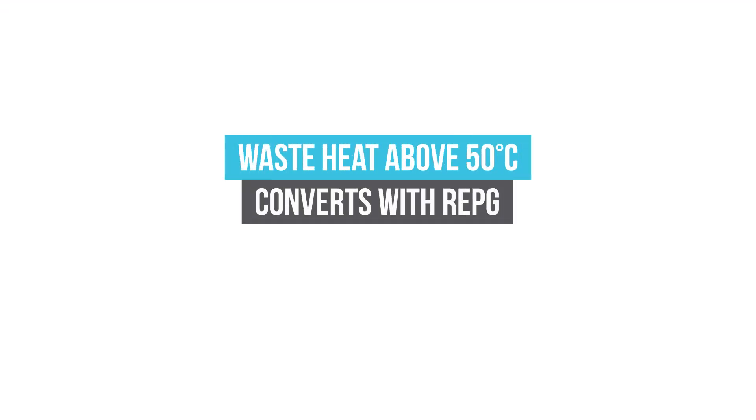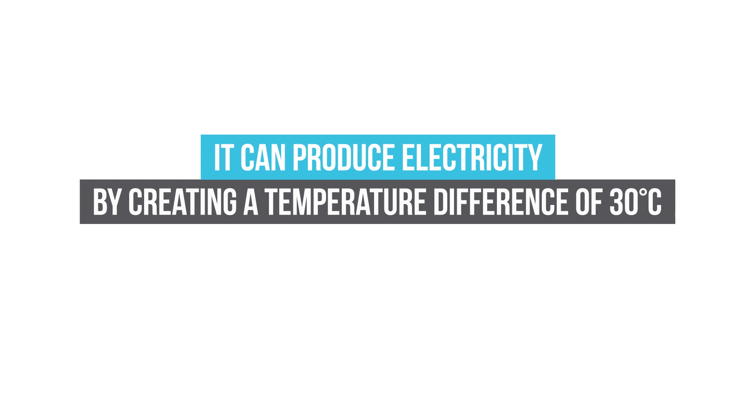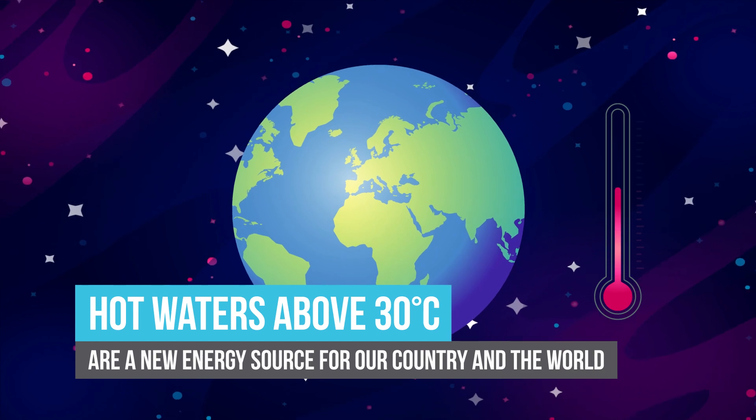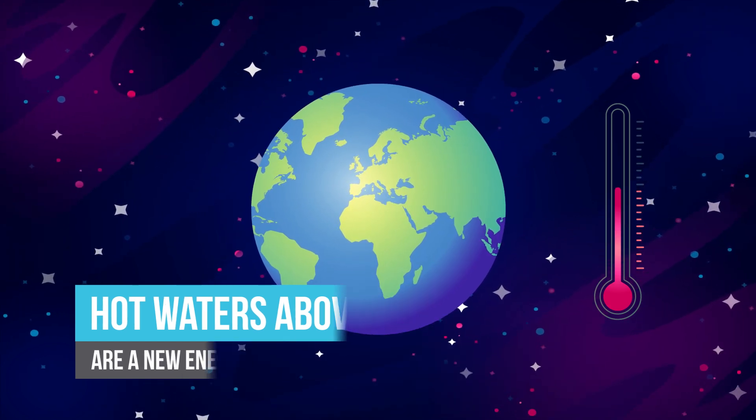REPG provides a historical efficiency by converting waste heat above 50 degrees Celsius into electricity generation, and can generate electricity with a temperature difference of 30 degrees Celsius. In cold climates or seasons when the air is zero degrees, hot waters above 30 degrees are a new source of energy for countries and the world.